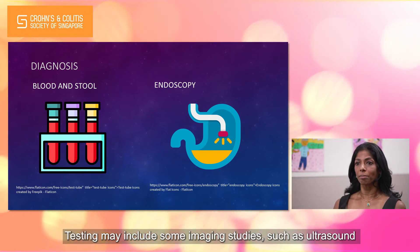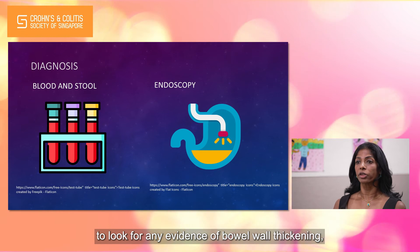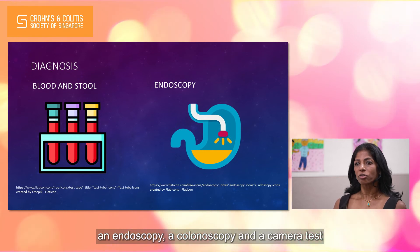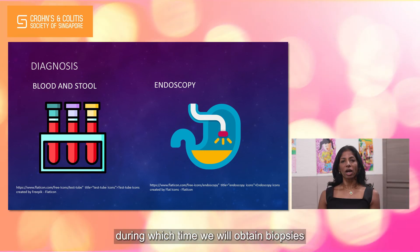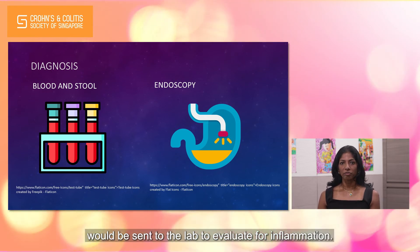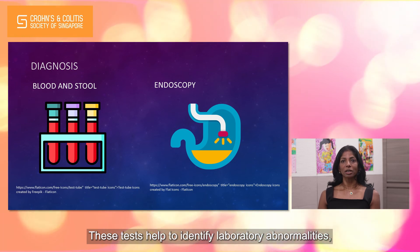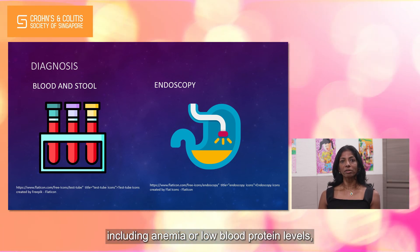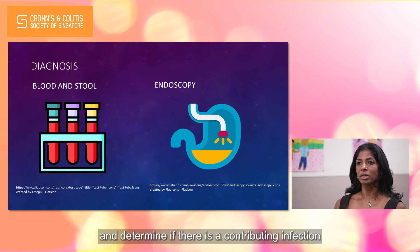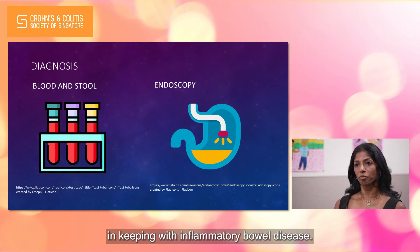Testing may include some imaging studies such as ultrasound to look for any evidence of bowel wall thickening, an endoscopy and colonoscopy — a camera test to look at the lining of the gut — during which time we will obtain biopsies in which small pieces of tissue will be sent to the lab to evaluate for inflammation. These tests help to identify laboratory abnormalities including anemia or low blood protein levels, identify areas of the digestive tract with active inflammation, and determine if there is a contributing infection or whether these features are indeed in keeping with inflammatory bowel disease.